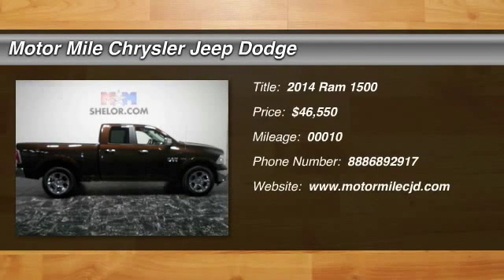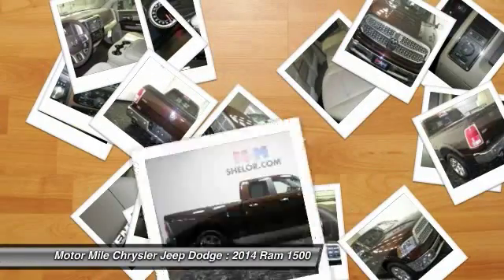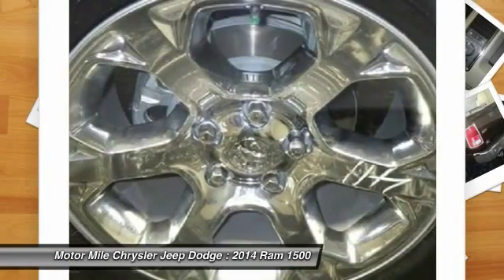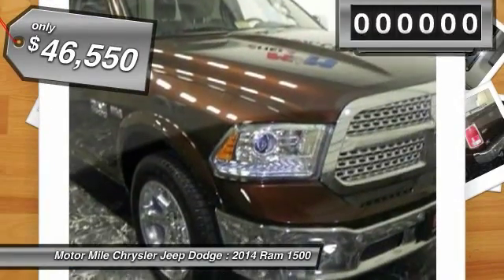The 2014 Ram 1500. When the Dodge Ram 1500 went against the Chevrolet Silverado, Ford F-150, and Toyota Tundra — all excellent trucks in their own right — the Ram took home the prize for its well-rounded strengths and is priced below $50,000.